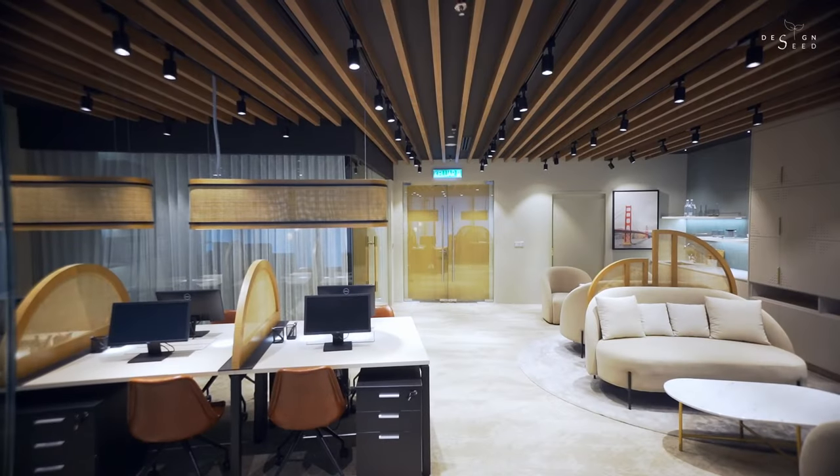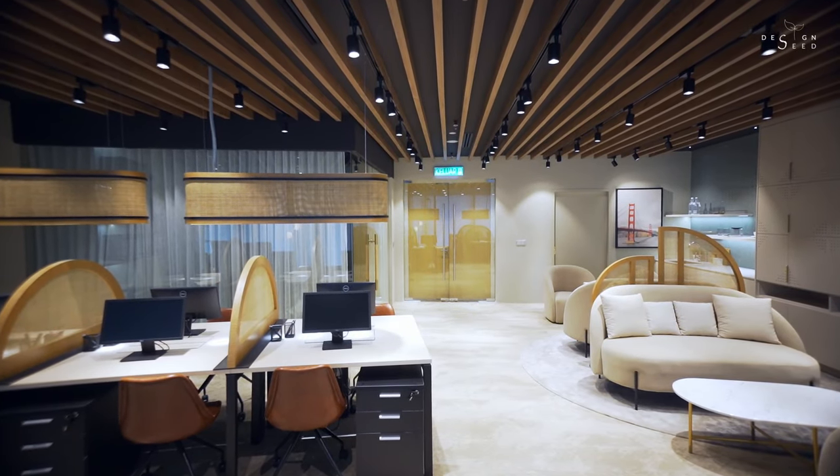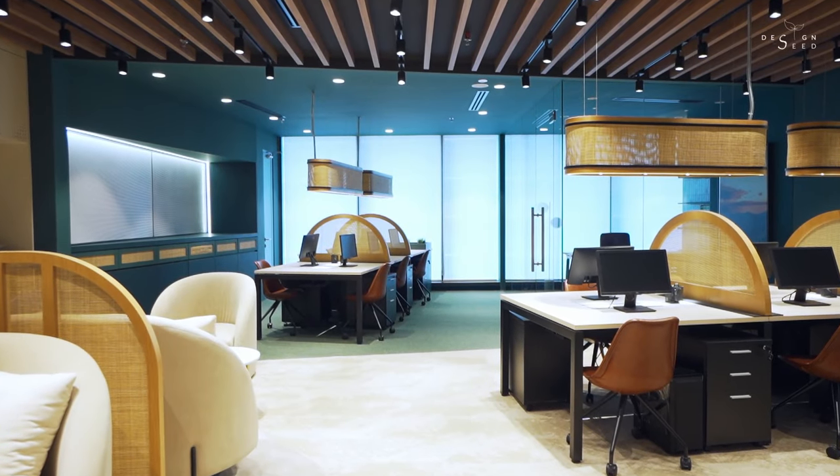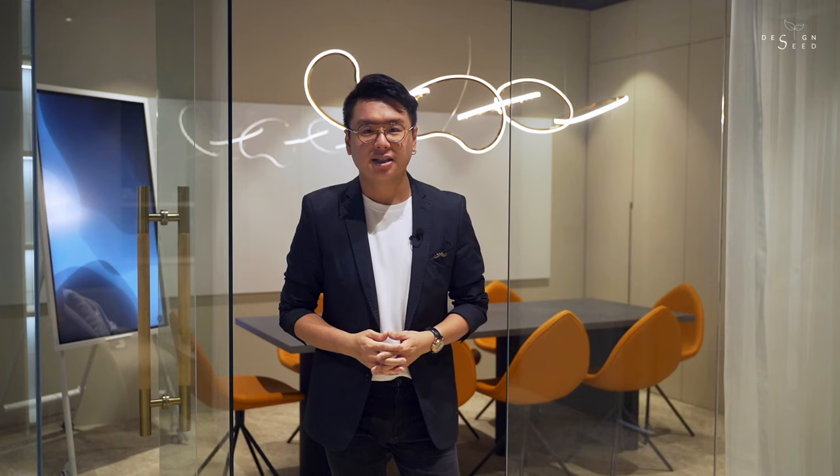My name is Alex Lee and I am from NeoInfinity. Today's episode on Design Seed, we will be revealing a boutique-sized construction company that turned their 1,251 square feet studio office to look from this into this. Stay till the end of this episode and learn the hacks and tips on how you should start designing your own office space and maximise the floor plan of a small office.